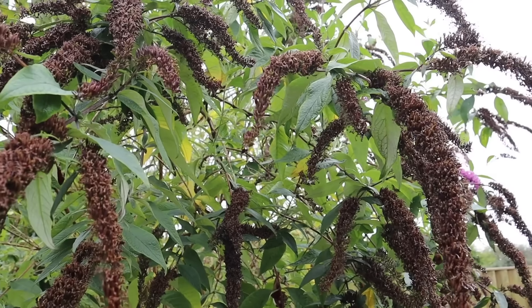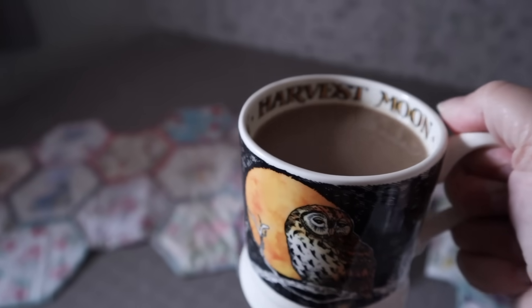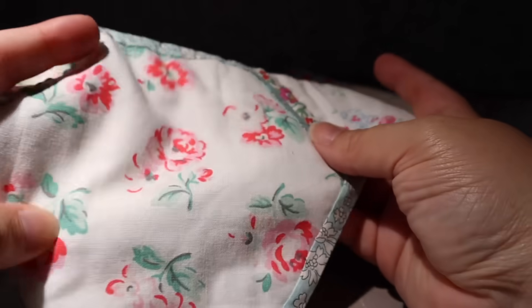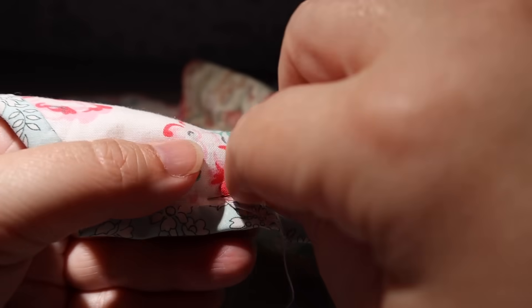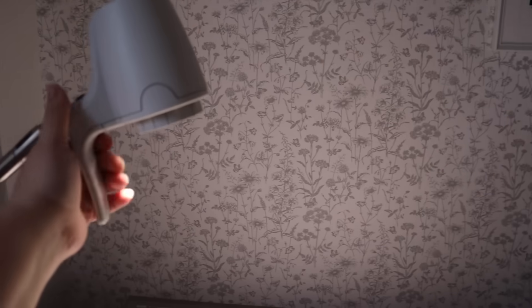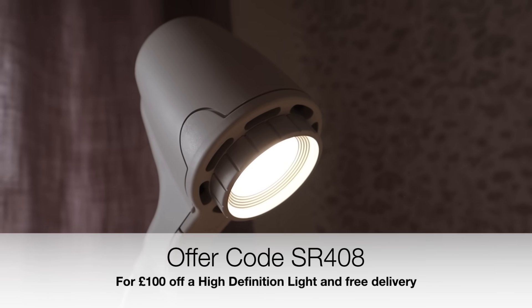Autumn is well and truly in the air and as the season changes the days gradually shorten, and with that comes a reduction in the amount of natural light that we get. So it is at this time of year that I return to my Serious Light. I have the high definition Serious Light and as you can see here it illuminates my workspace so clearly, because it uses something called daylight wavelength technology that replicates the daylight spectrum as closely as technically possible. Working under this light makes it so easy to see what I'm doing — I just can't stitch without it. I also love how customisable the light is; you can brighten it and dim it to suit your needs and position it to wherever you need it to be. I'll leave a link in the description box to find out more, and if you decide to purchase a high definition light you can use the offer code SR408 to get £100 off your high definition light and also free delivery.